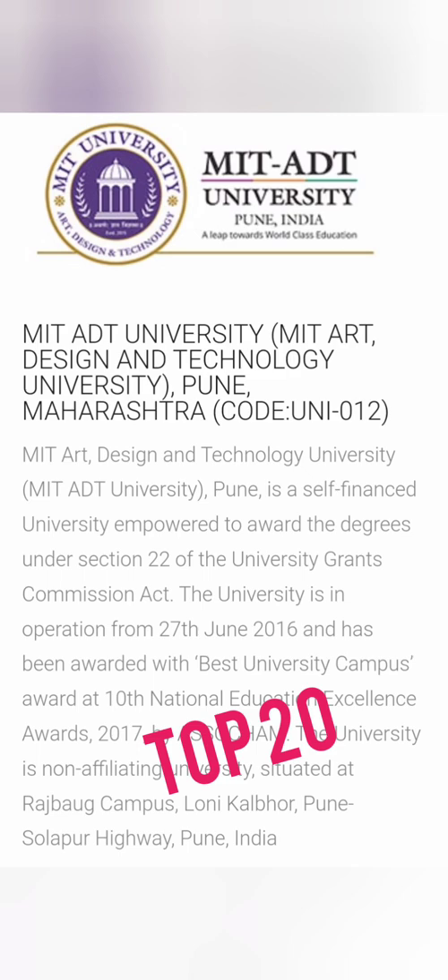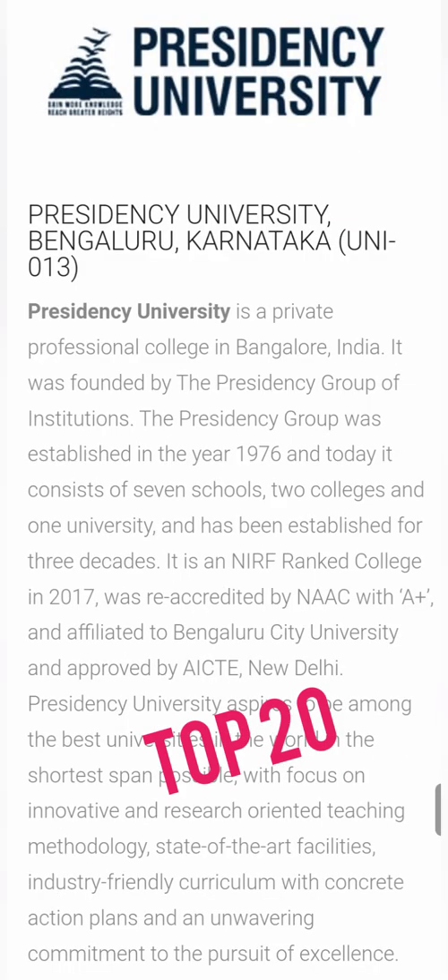Next on the list is MIT ADT University, also called MIT PC University, based out of Pune — MIT Arts, Design and Technology. It has a very beautiful campus and an excellent study environment. If you are in the Pune region or Maharashtra, you can definitely go for this college. Placements are also very good, making it a strong option through UniGauge.